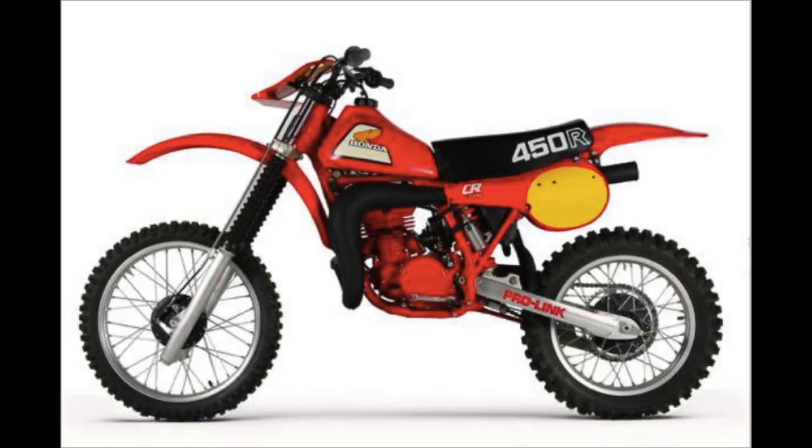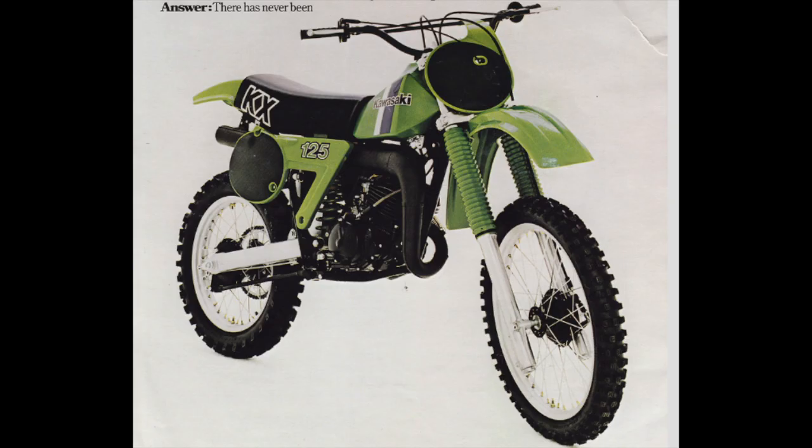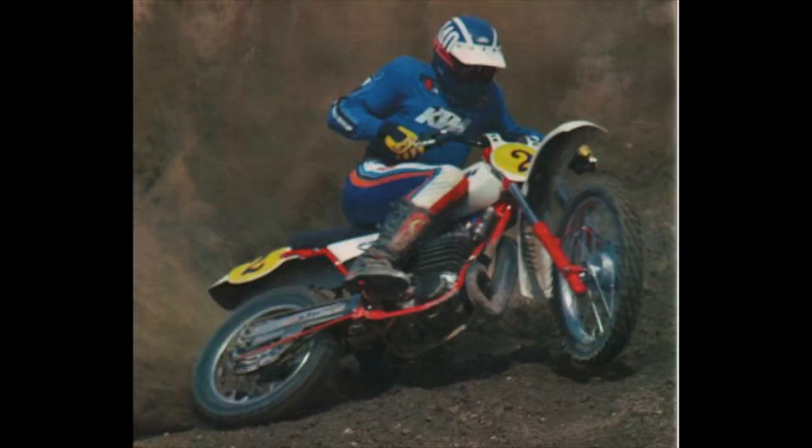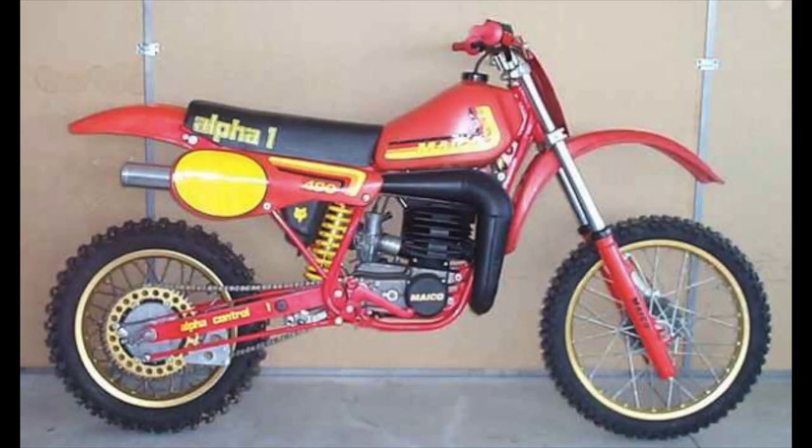Of course, we all know the jet bikes. Honda had the Pro-Link. Suzuki had their amazing full floater system. Kawasaki had their Uni-Trak. And Yamaha developed their own linkage system as well. Most of the Euros did the same — KTM, Maico — everyone developed their own linkage rear suspension.